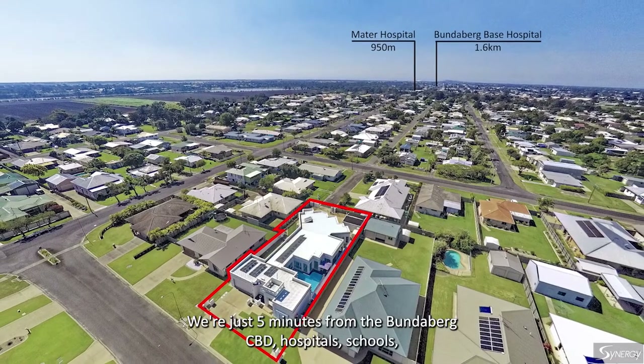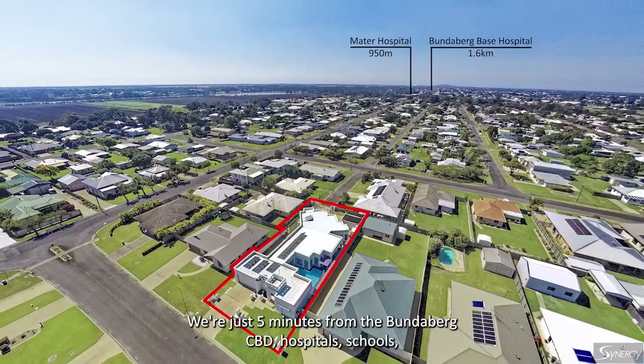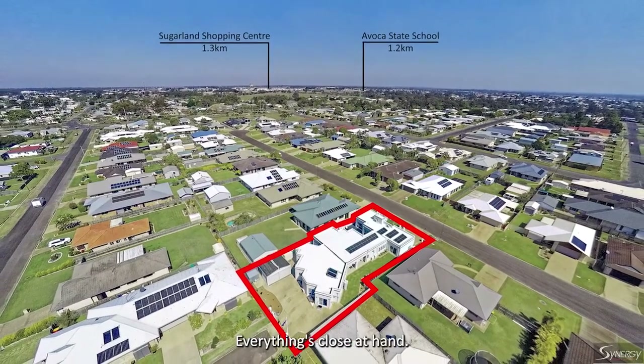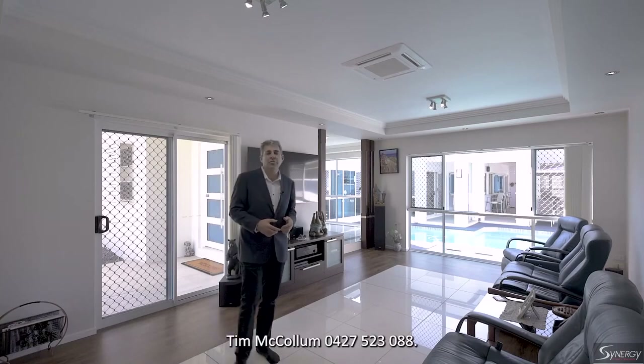We're just five minutes from the Bundaberg CBD, hospital, schools, shops, and parks — very convenient, everything's close at hand. Give me a call today. Tim McCollum, 0427 523 088.